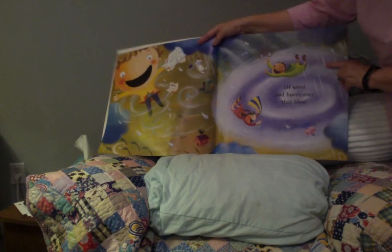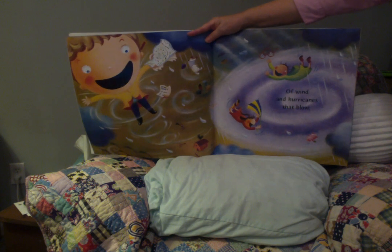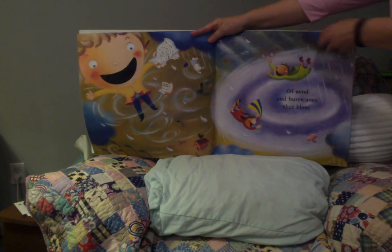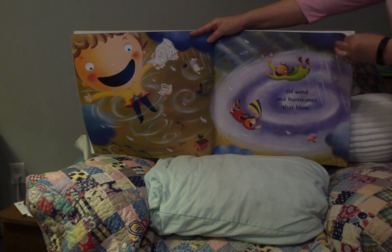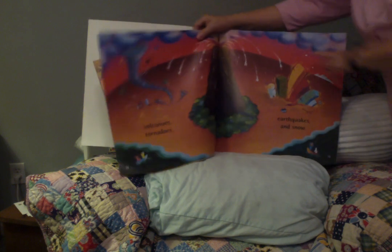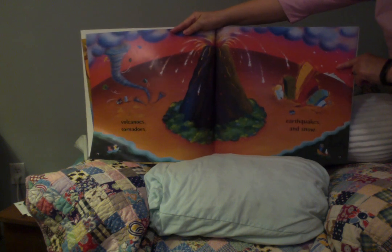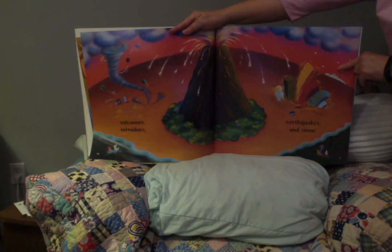Of sea and sky and seed and grass. Of wind and hurricanes that blow. Volcanoes, tornadoes, earthquakes, and snow.